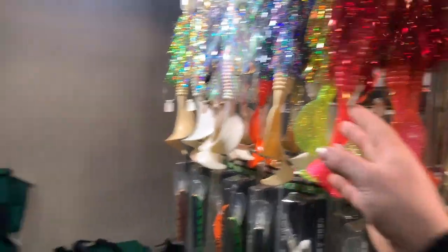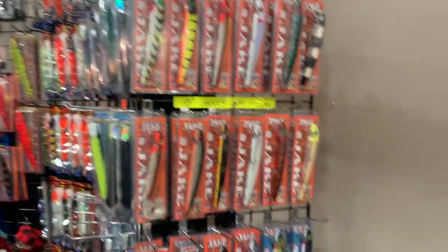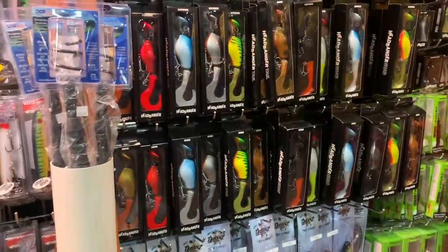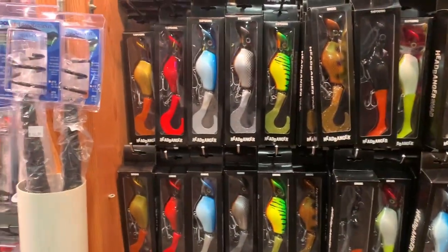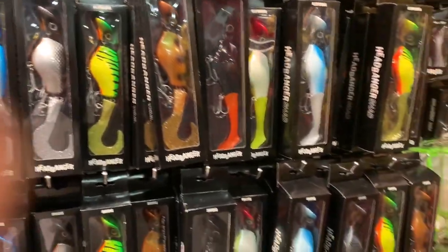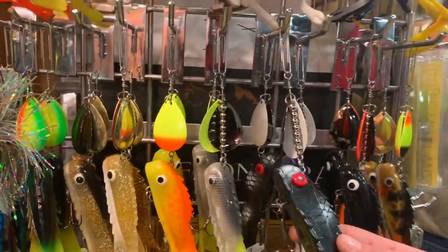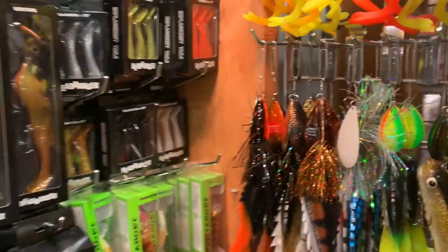Big bucktails. I don't know guys, it's a lot of choices, but I'm not a musky guy so I'm not gonna break the budget — I'm already way over 100 dollars right now. These things look very tempting. There's one more booth I want to show you guys that actually had a lot of good deals, so let's go check it out.